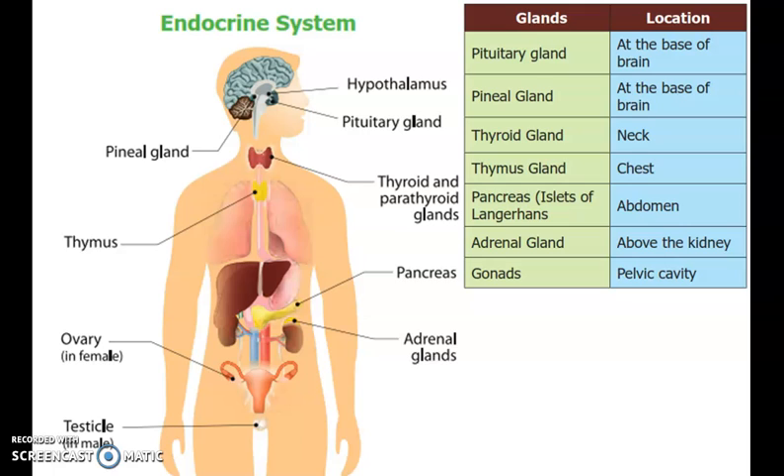The endocrine glands include the adrenal glands, ovaries, testes, thyroid, and parathyroid glands.